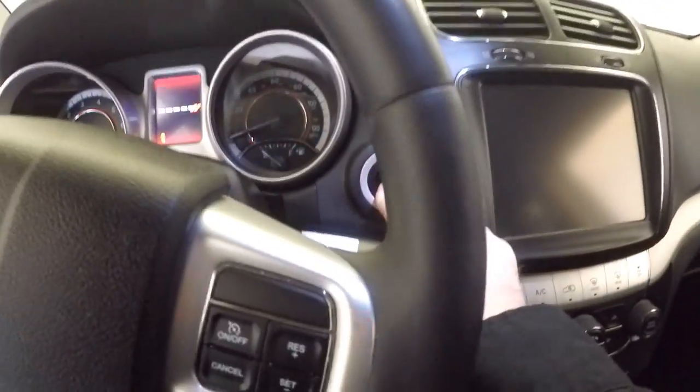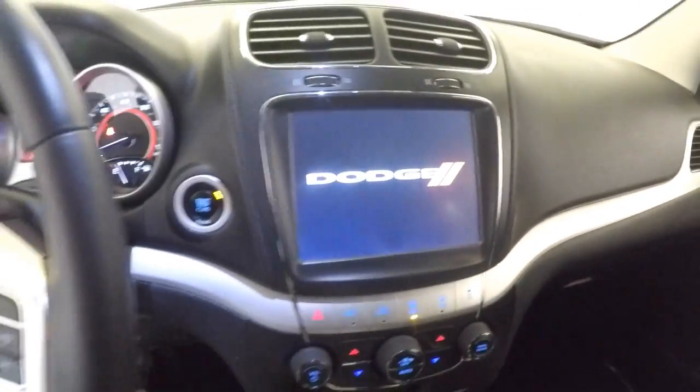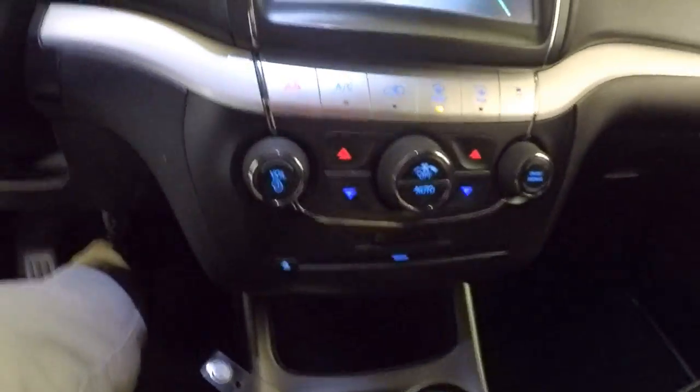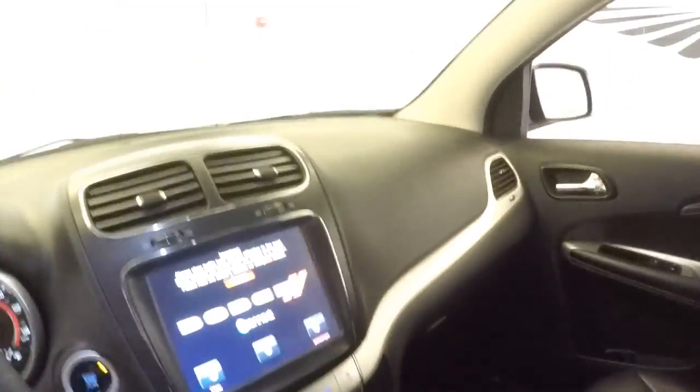Push button start. Cruise control and audio control mounted on the steering wheel. There's your rear parking camera. Heat controls.